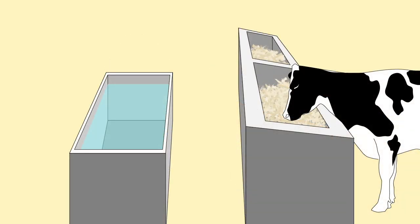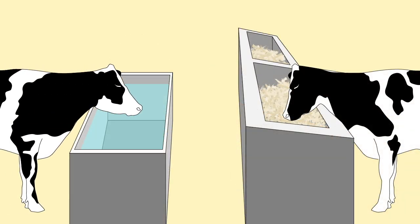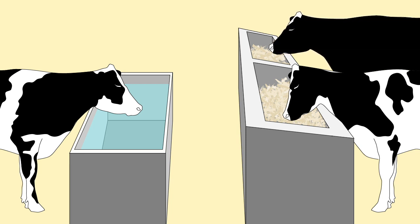Environmental mastitis is most common in cattle housed in humid, dirty conditions. In dry and arid conditions, the more common type of mastitis is contagious mastitis. Older cows are more likely to have contagious mastitis because they have more opportunity to acquire infections.